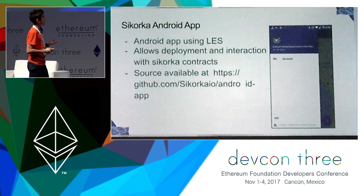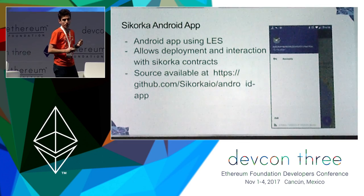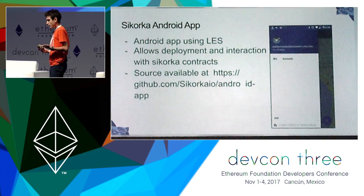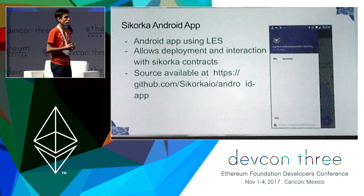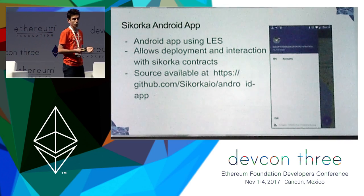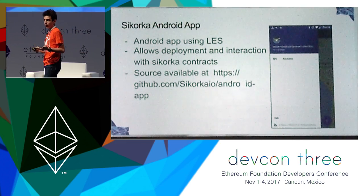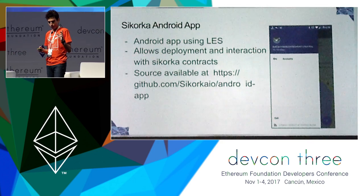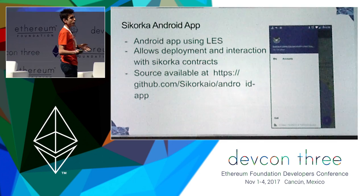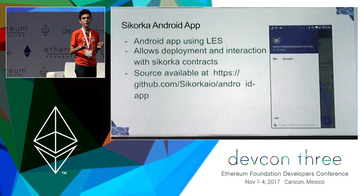We have created an Android app using the Ethereum Lite client libraries, and you can see a screenshot here on the right. You can create and deploy contracts with it, or interact with already deployed contracts and see how many contracts are around you, and also interact with detectors. The source code is open source — it's on our GitHub, you can download it and play with it. Because it's using the Lite client, I would like to ask anyone who is running a Geth node to please add --lite-serve and at least 10 or any other value so that we can be finding peers.